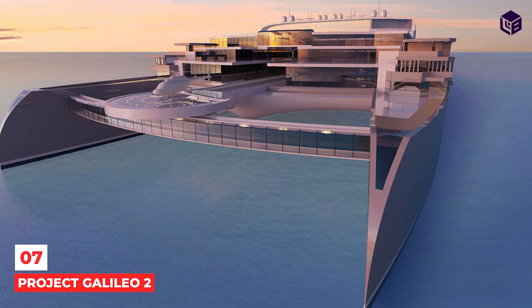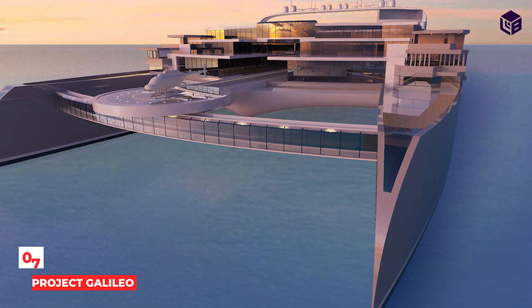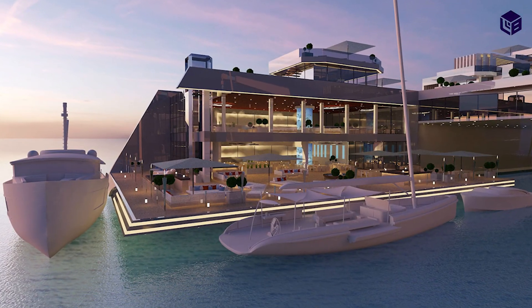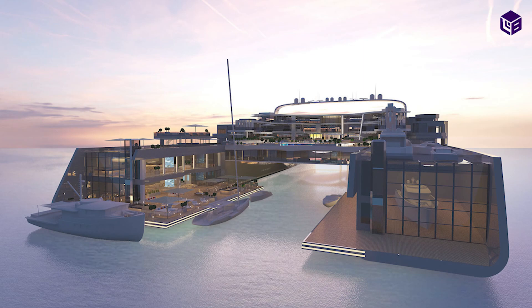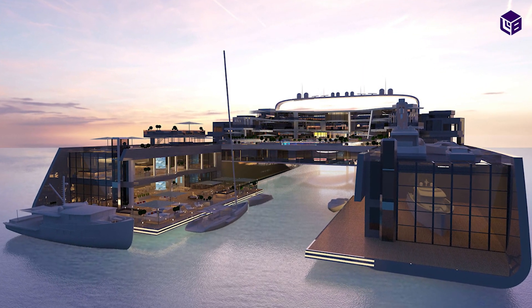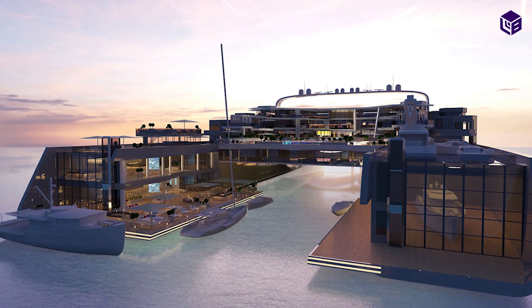Number 7: Project Galileo II. The ship has its own harbor area with marine facilities such as cranes, lifts, and indoor storage. It also has space in its tender area for up to 25 tenders, submarines, and water toys.